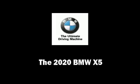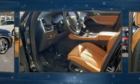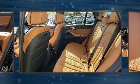Climb inside the 2020 BMW X5. It features an automatic transmission, rear-wheel drive, and a three-liter six-cylinder engine. The engine breathes better thanks to a turbocharger, improving both performance and economy.